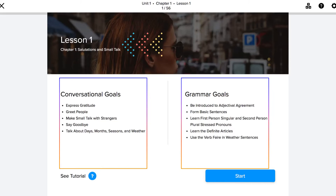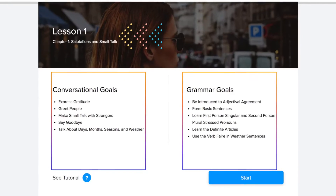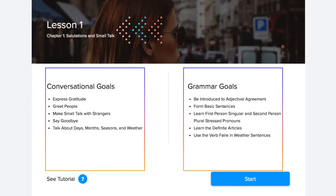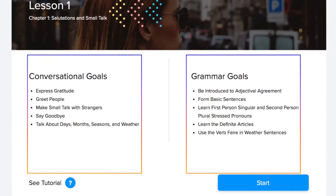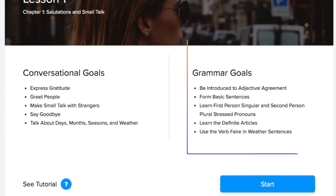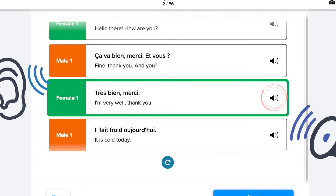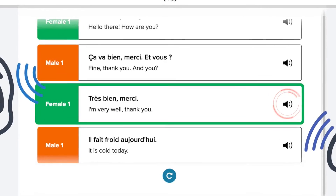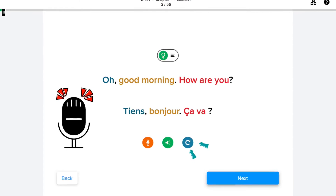The app will start with the basics, covering terminology such as proper introductions, and progress to more complex chapters which will teach you how to form full sentences and more. At the beginning of each lesson you'll get an overview of its conversational and grammar goals and what's expected through the chapter. Mango has cool features like narration by native speakers, playback options, and a recording button so you can record yourself speaking along with the narrator and make sure your pronunciation is correct.